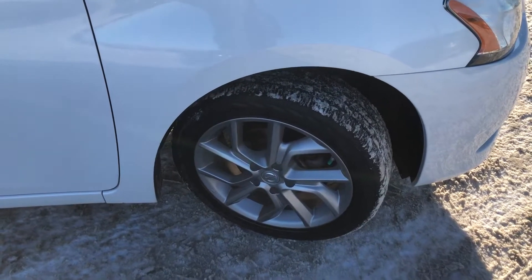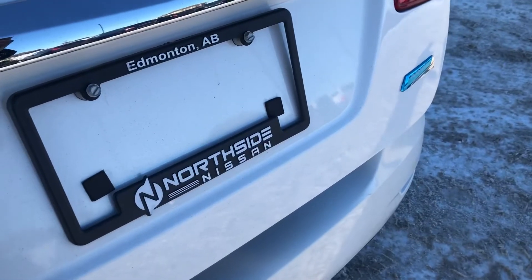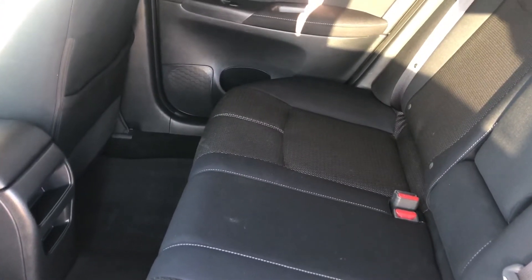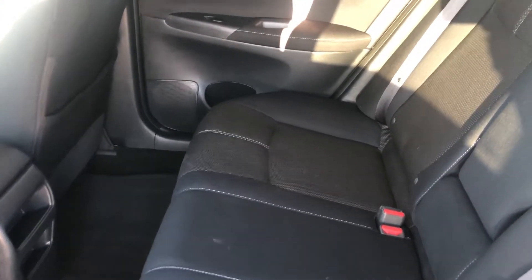That's a quick look at the wheels — this bad boy is sitting on some 17-inch wheels. Let's go ahead and pop the trunk. Tons of space, and those back seats also fold down, so you'll be able to get a little bit more cargo space. That's a quick look at the material from the back — it's a nice cloth fabric that's super easy to clean and super durable.